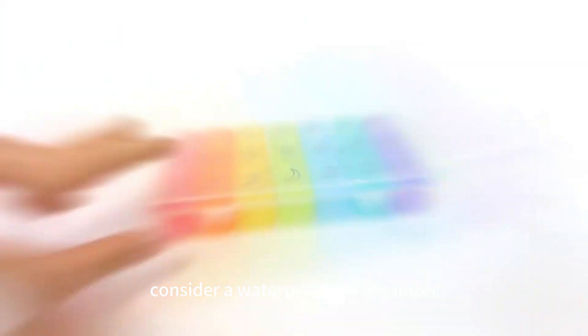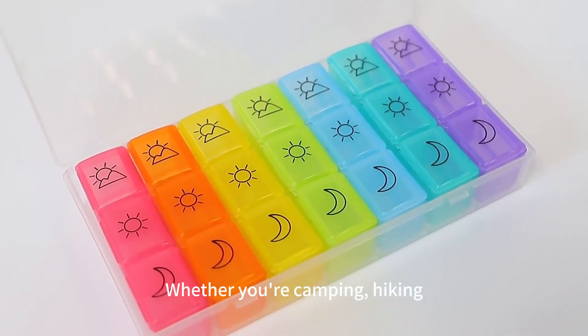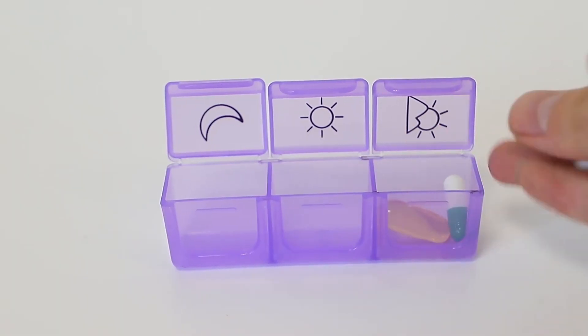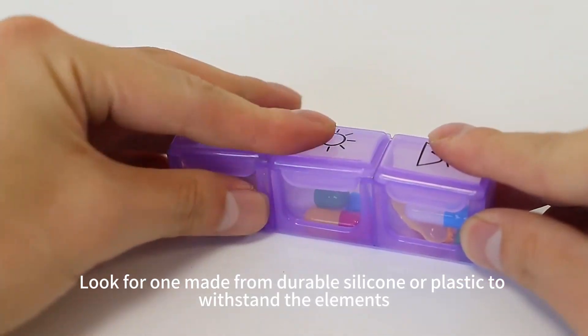For those adventure seekers, consider a waterproof pill organizer. Whether you're camping, hiking, or simply worried about moisture, these organizers protect your pills from getting wet and keep them fresh. Look for one made from durable silicone or plastic to withstand the elements.